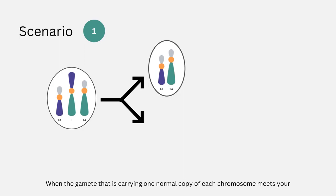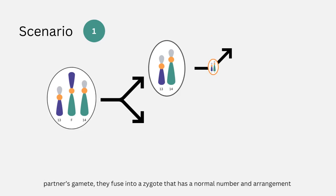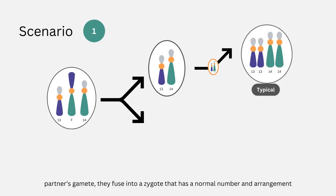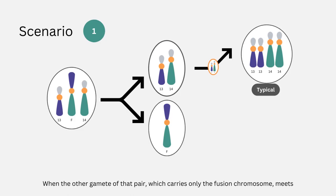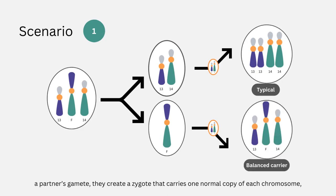When the gamete carrying one normal copy of each chromosome meets your partner's gamete, they fuse into a zygote that has a normal number and arrangement of chromosomes — the baby will not carry the Robertsonian translocation. When the other gamete of that pair, which carries only the fusion chromosome, meets a partner's gamete, they create a zygote that carries one normal copy of each chromosome as well as the fusion chromosome. This child will have the same chromosomal arrangement as you, the carrier, but will likely not experience any negative effects because they have a normal amount of genetic material.